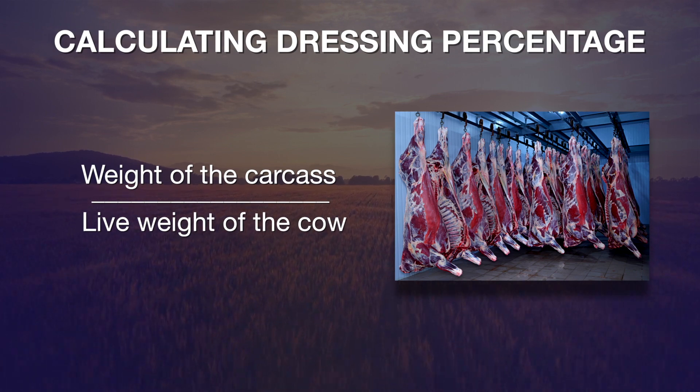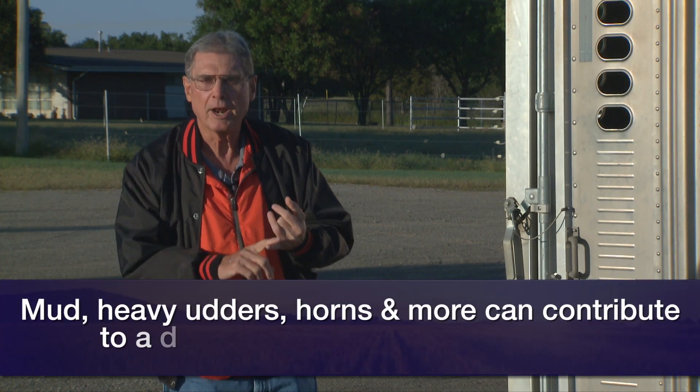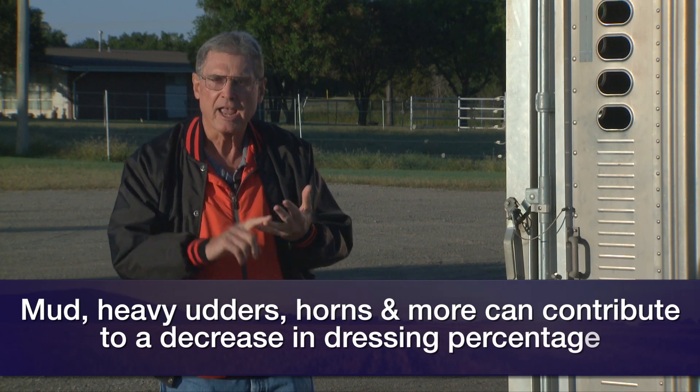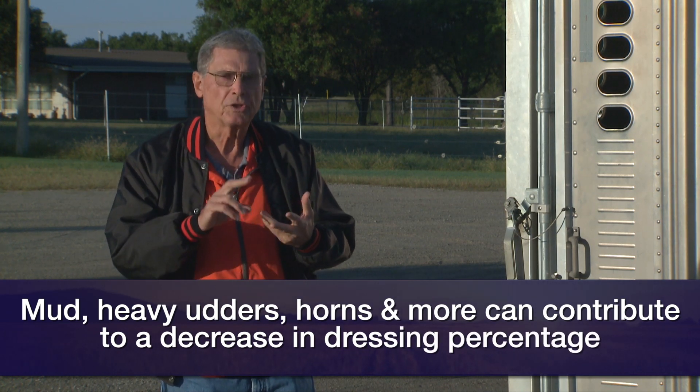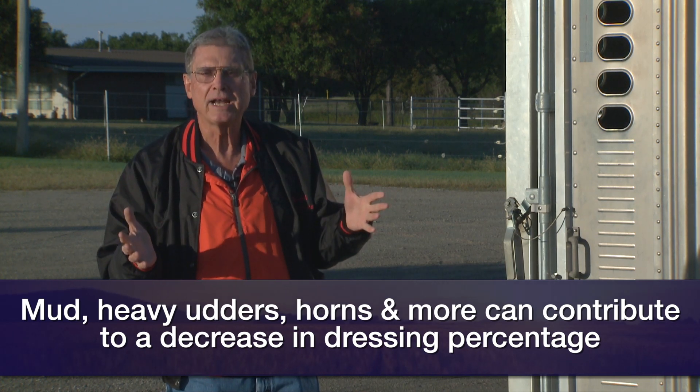So anything that will contribute to the live weight of the cow as she's going into the market that will not end up on her hanging carcass is going to decrease the dressing percent. Such things as a lot of mud on the cow, a heavy udder, cows with a lot of leather, cows with horns, cows that are pregnant.